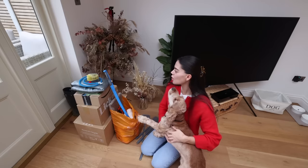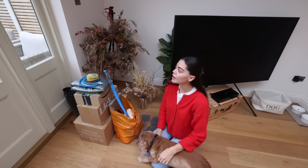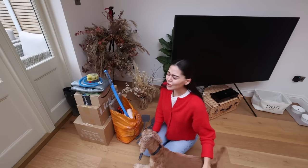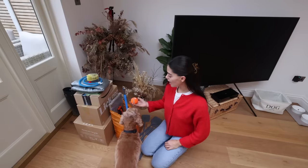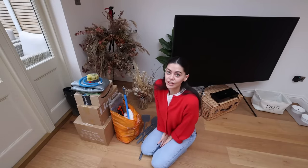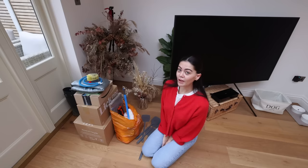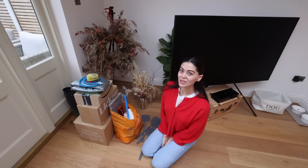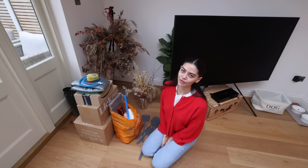Good morning, welcome back to the vlogs! I hope you're having a lovely day. If you enjoy these, give this video a massive thumbs up. It is a wet, rainy, windy, cloudy day here in London. Today's going to be a good day — I have to stay home because I'm waiting for a surveyor to come around. I did want to go home tonight but I've just found out I'm having something delivered tomorrow, so the goal is to go home tomorrow after that.